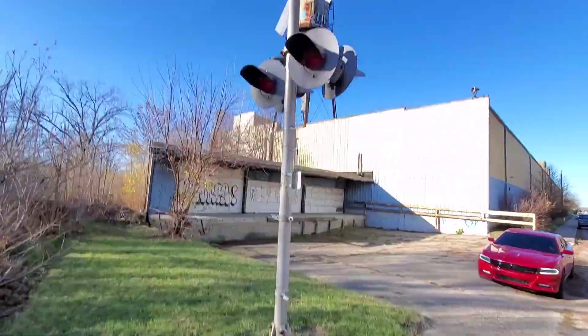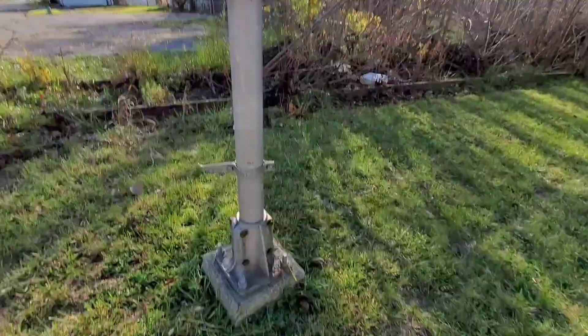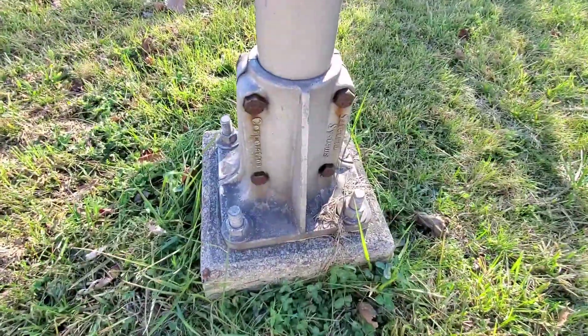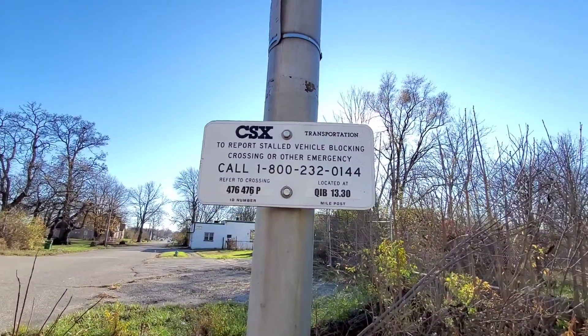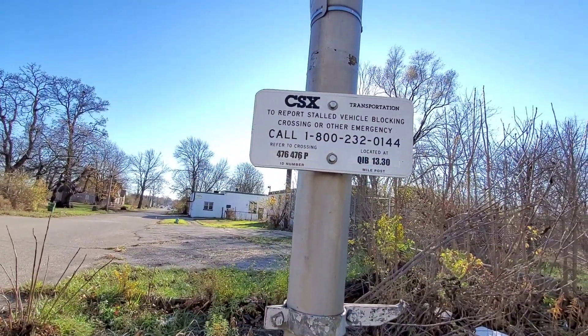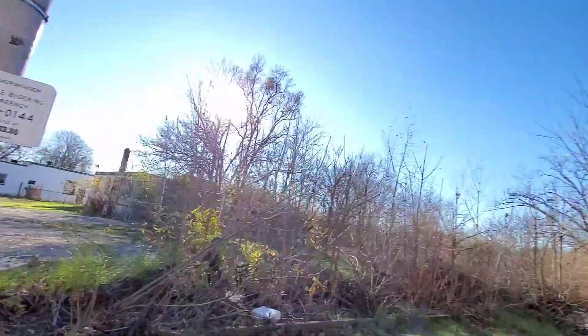This other signal is still here and actually not in too terrible shape. It's got a safe train clamp style base. Here's the white CSX emergency information sign. Crossing dot number is 476-476P, milepost QIB 13.30.